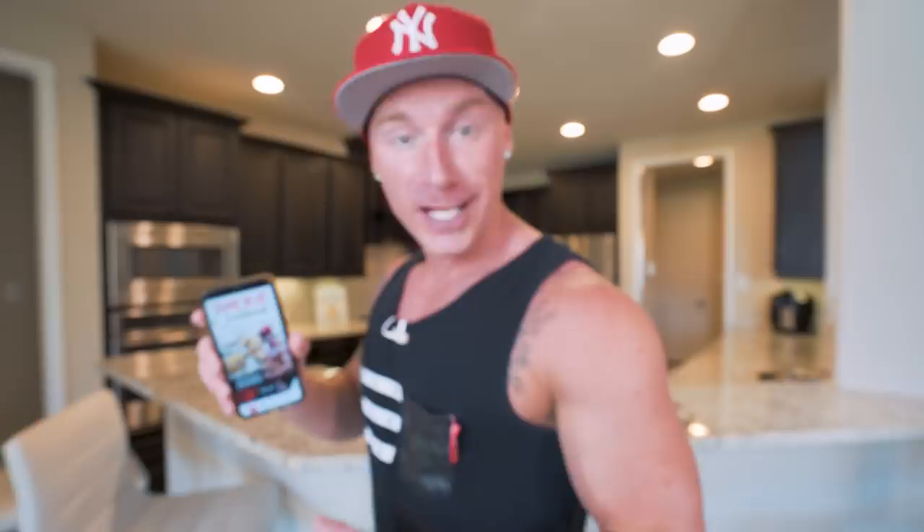If you've been sleeping on this, it's time to wake up. I really do believe if you got this and followed it, it could change everything. Plus, you get it one time and get every future recipe I have for free.